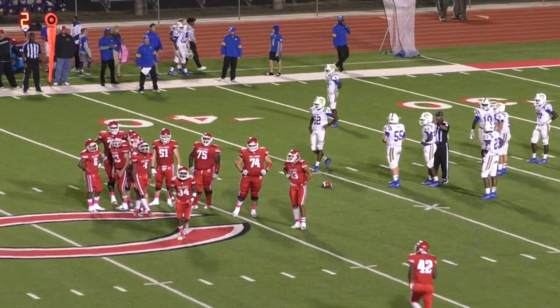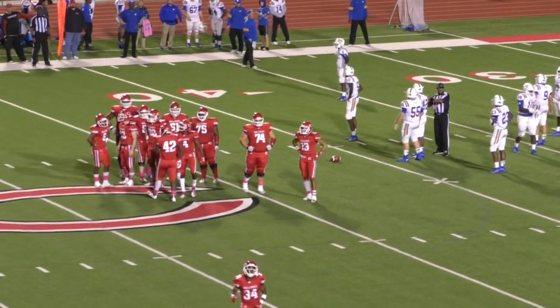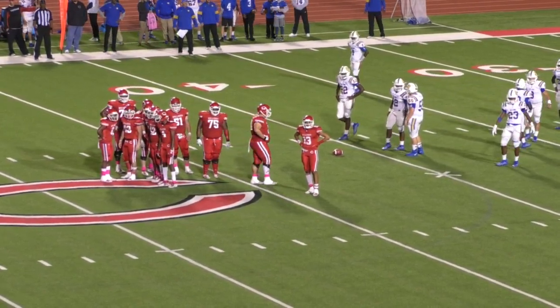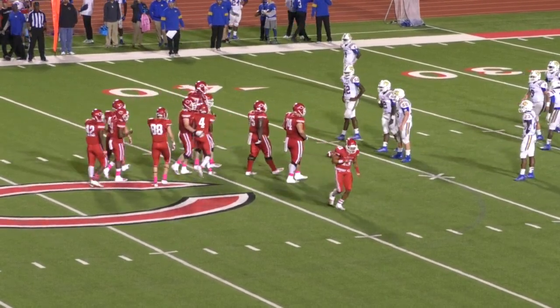Still got interior line. Stewart coming in again for Thomas — Thomas out and Nick in. Thomas with just a little bit of a limp coming off.